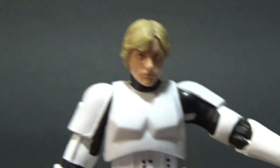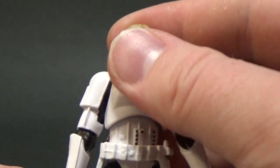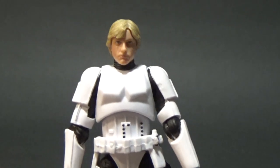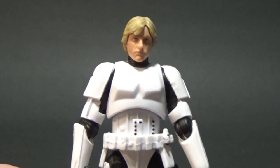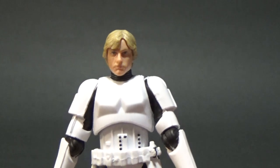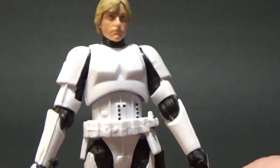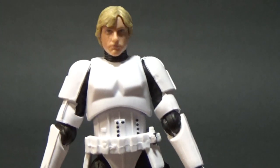So an absolutely quality figure — I'm really happy with this one. I hope he does get a single card release at some point, further down the Vintage Collection line. But to get this San Diego Comic-Con set and have them early is awesome. Hope you've enjoyed this review; this has been a cool figure to have a look at and chat about. Next up, we'll be looking at the X-Wing Pilot Luke, so stay tuned for that one. Until then, may the Force be with you.